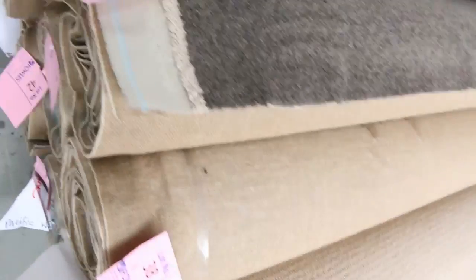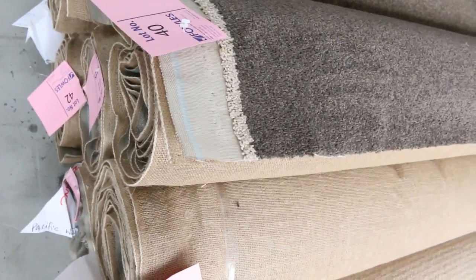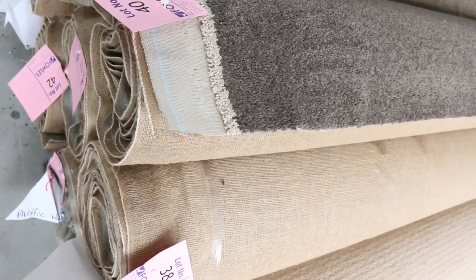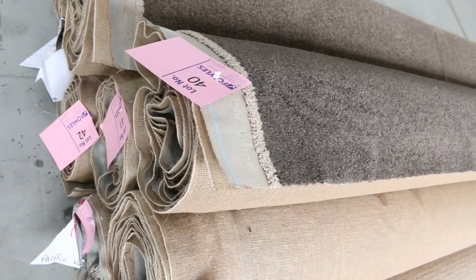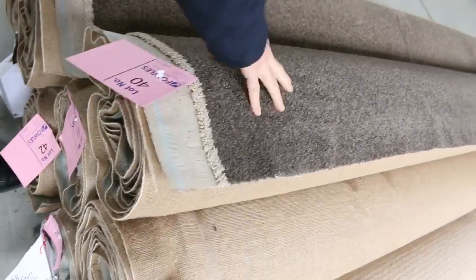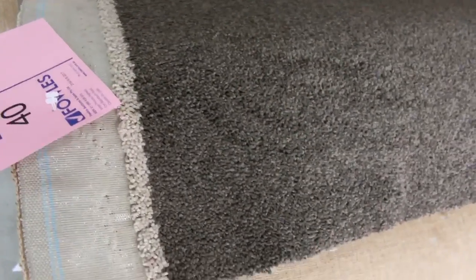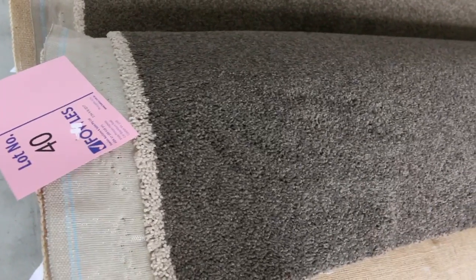We've got some nice group lots also. Lot numbers 38, 40, and 41 are all the same product, and you can group these together which will give you bigger quantities. There are only smaller rolls there, around about 4 to 6 meters, but put them all together it's going to give you 24 meters plus. That's a nice quality SDN twist pile; normally around about $100 to $110, at auction around about $30 to $40 for that one.